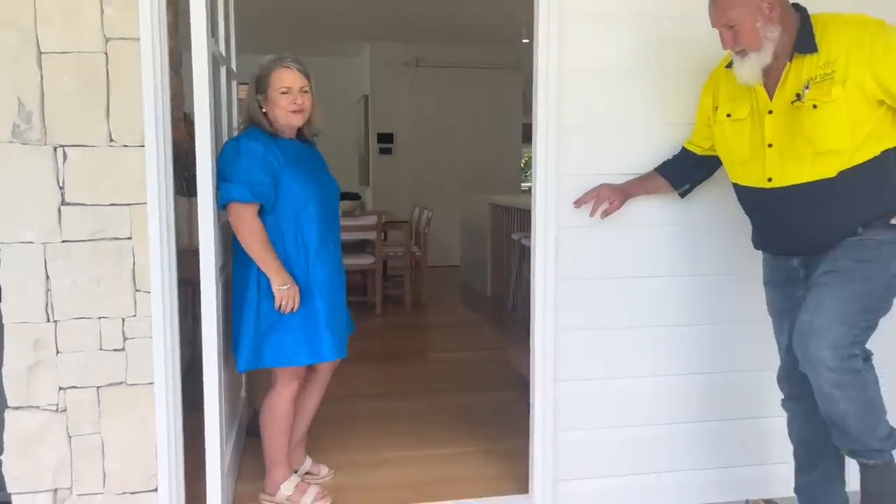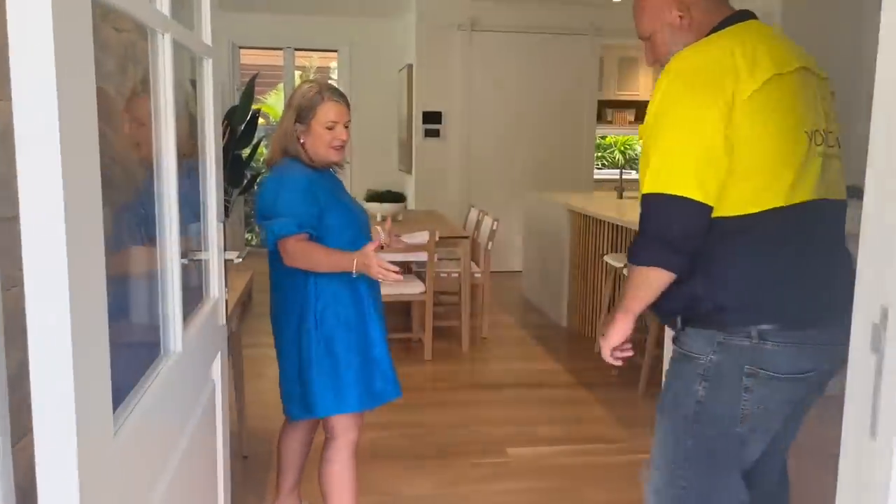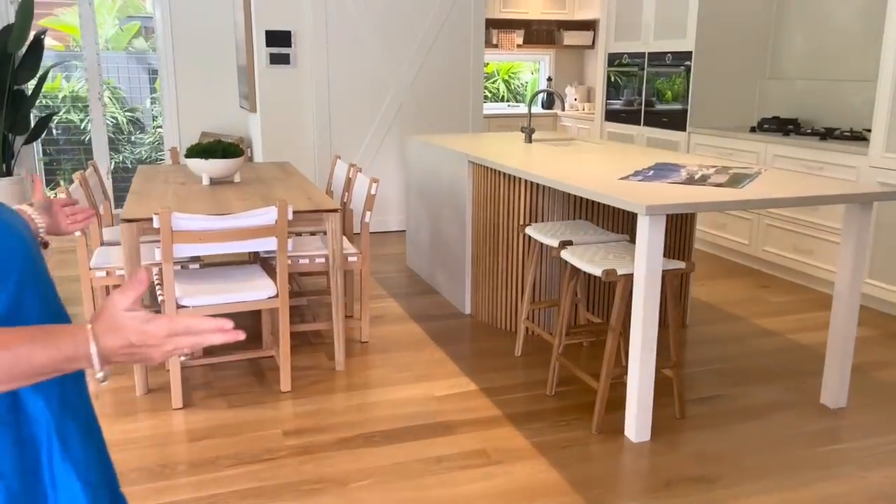Let's come through — I'll take off my boots. So we've got this gorgeous entrance. I love this, Danny. How about this kitchen?